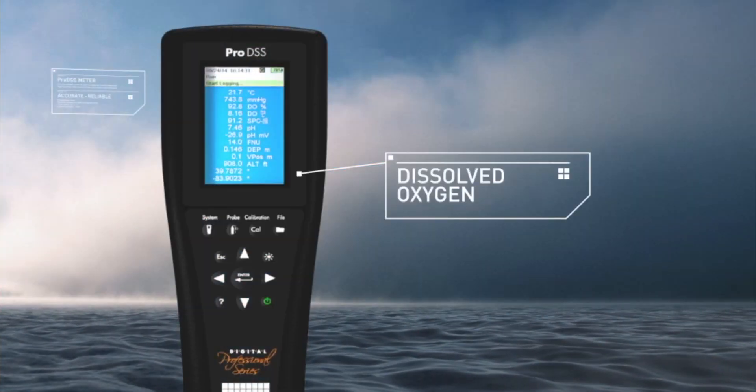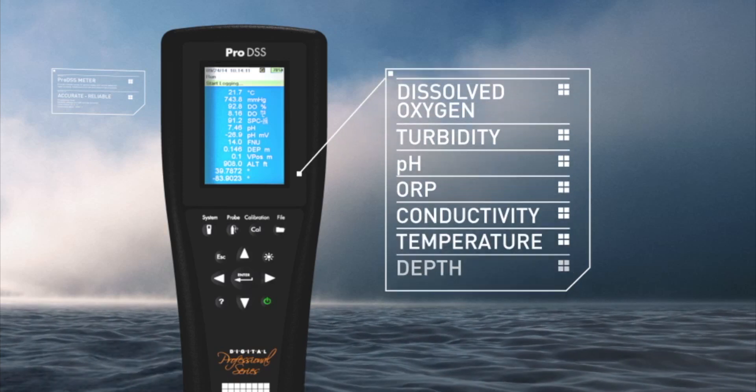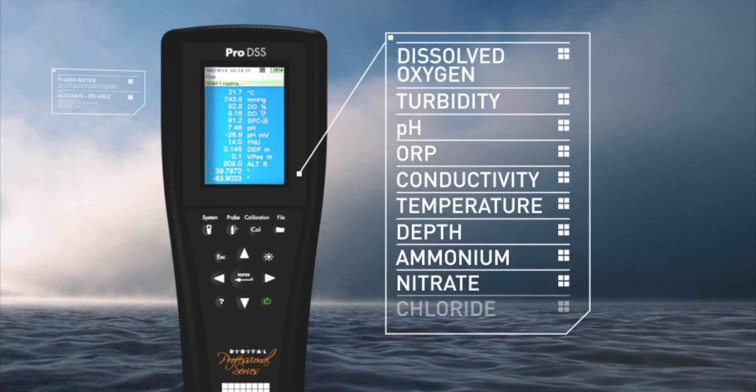The ProDSS measures dissolved oxygen with an optical sensor, turbidity, pH, ORP, conductivity, temperature, depth, ammonium, nitrate, and chloride.